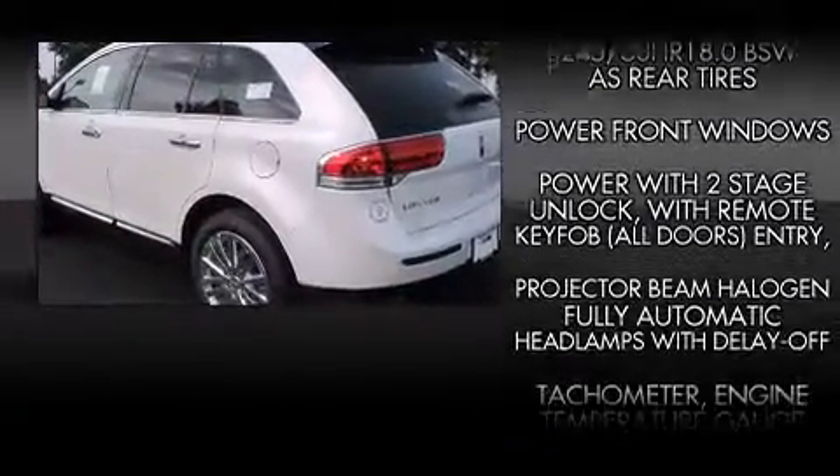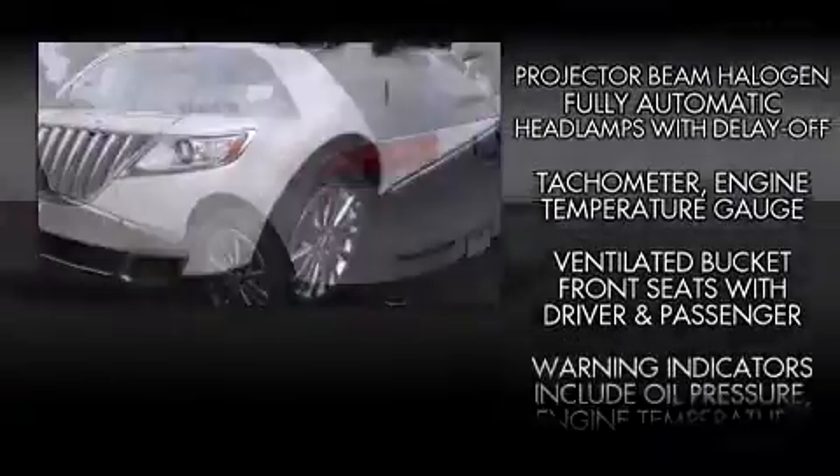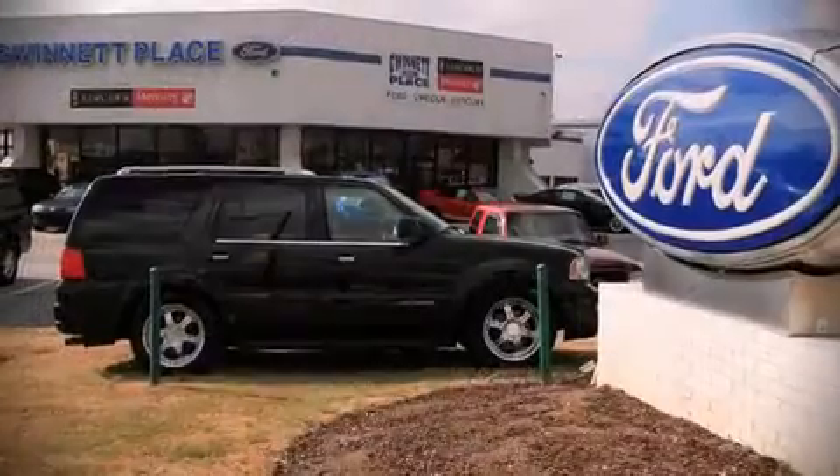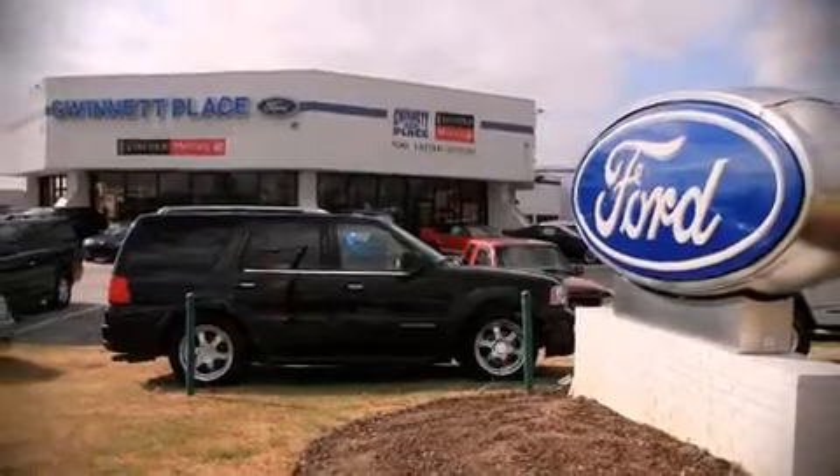You'll see better when backing up, thanks to rear park assist, which watches out for obstacles behind your vehicle. Stop by our dealership or give us a call for more information.